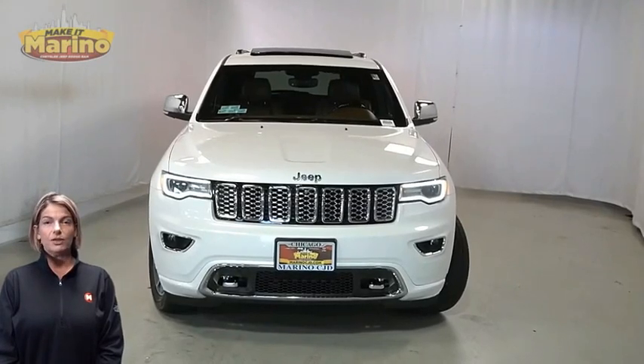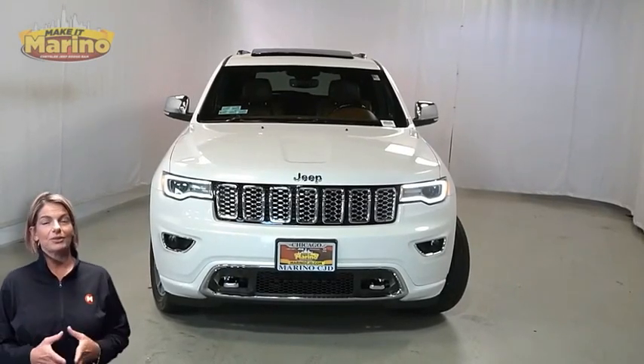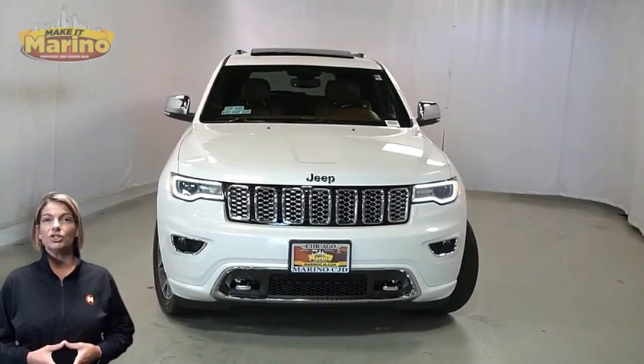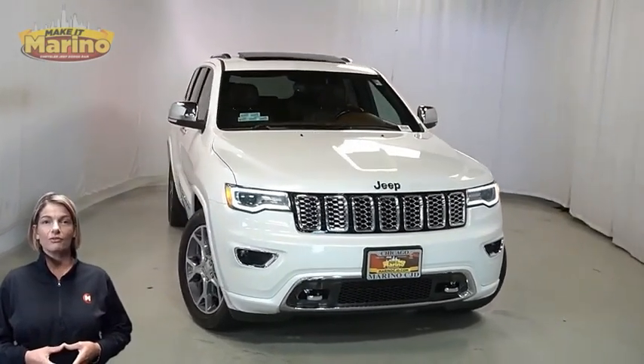Looking for a highly equipped SUV with all the right options and reliability? We'll take a look at the Certified Pre-Owned 2020 Jeep Grand Cherokee Overland in Ivory Tricote.